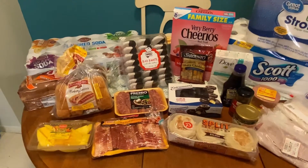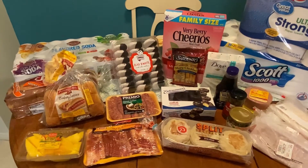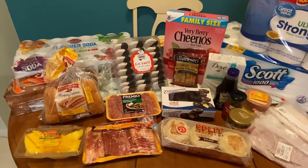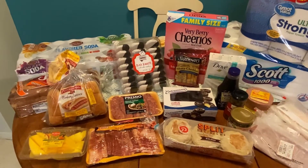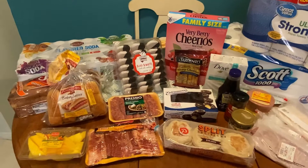I'm going to start from left to right. I did not put everything in a specific order — where there was all BJ's and where there was all Walmart items. I just put everything out on the table and I'll just let you know where I got each item from.